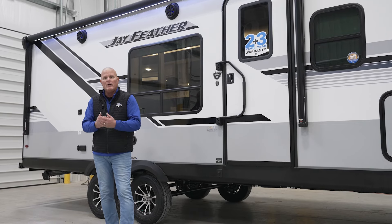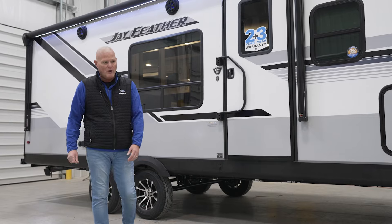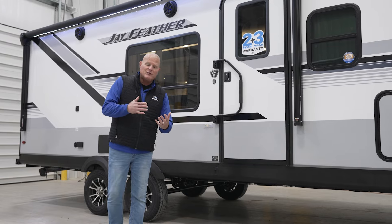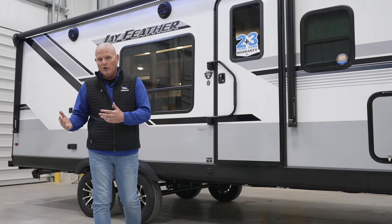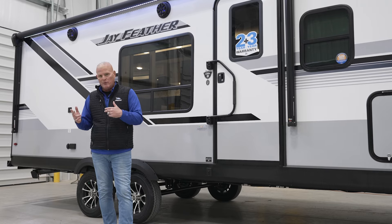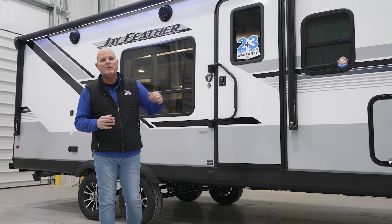In the Micro, Feather, and Whitehawk we have 55 gallons of fresh water, which is super important to consumers. We also have a 200-watt solar panel that is now standard, along with the 30-amp controller inside. You can upgrade to the Overlander 2 package, which adds an additional 200-watt panel on the roof and puts an 1,800-watt inverter usually somewhere in the pass-through storage.